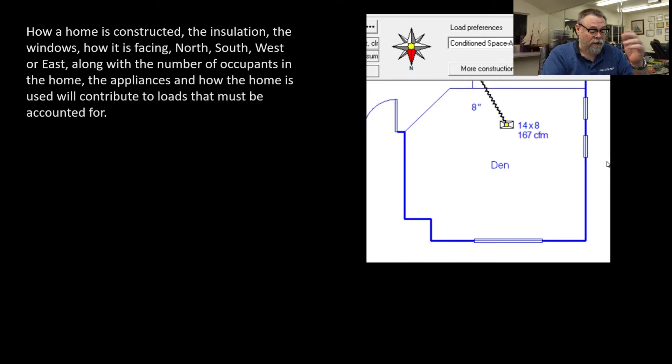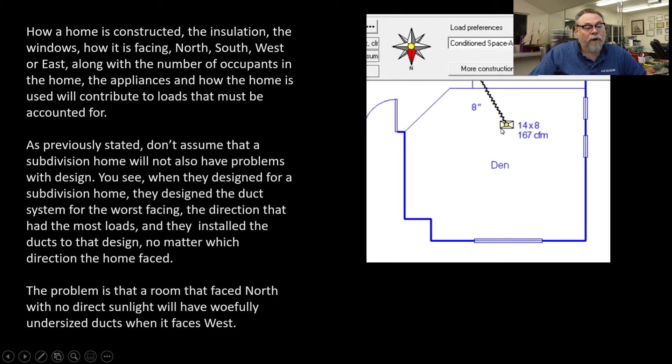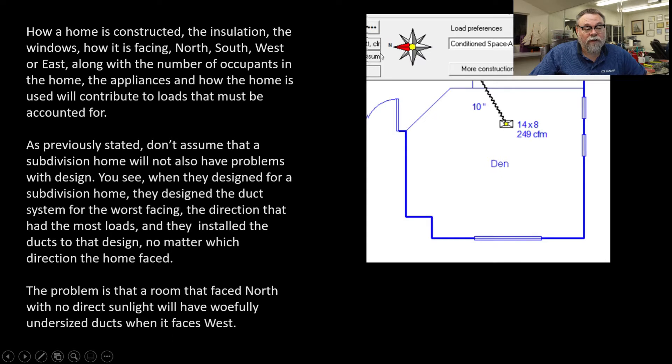Here's an example from a house we did in Tracy. As you can see the ductwork here, there's an 8-inch duct on this system, and it was 167 CFM — that's how much air was supposed to be delivered to this room when the house faced north, which was the worst case. However, this house did not face north; it actually faces east. When we changed the house orientation so that the window gets a lot of direct sunlight, our CFMs went to 249, and our duct had to go to a 10-inch.